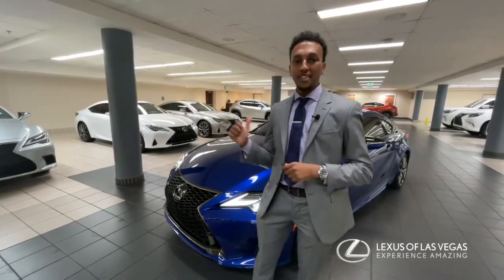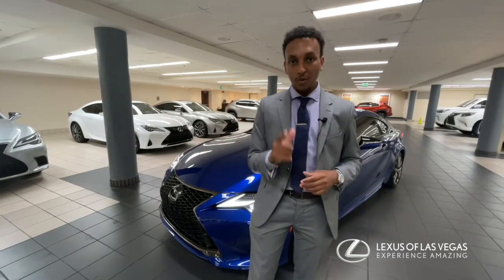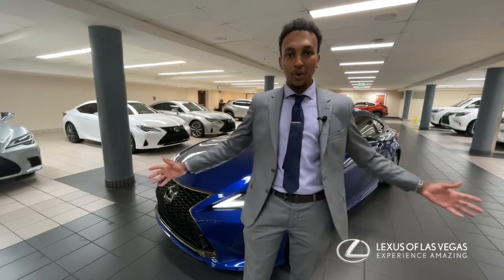If you have any questions about this model or any others in our lineup, we'd be more than happy to assist. Reach out to us on any one of our social media pages — we want to take good care of you. Come see us at Lexa Las Vegas.